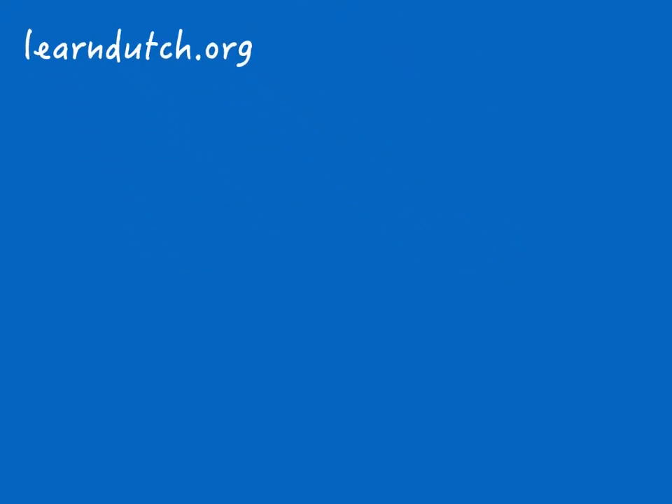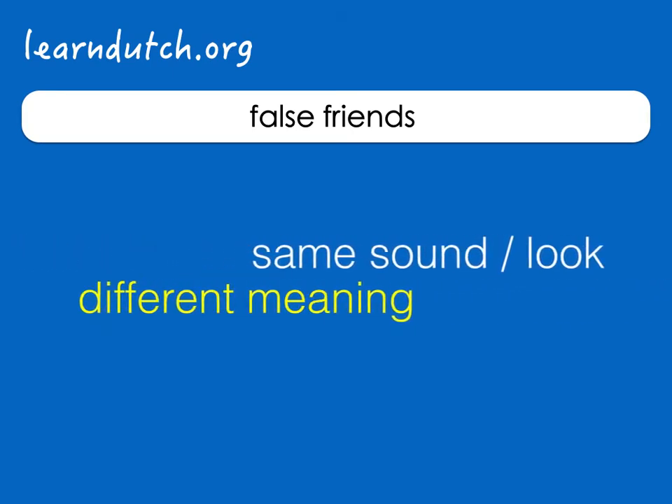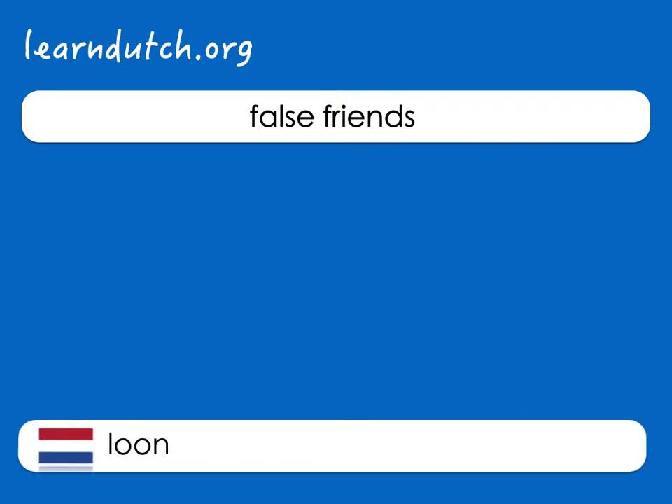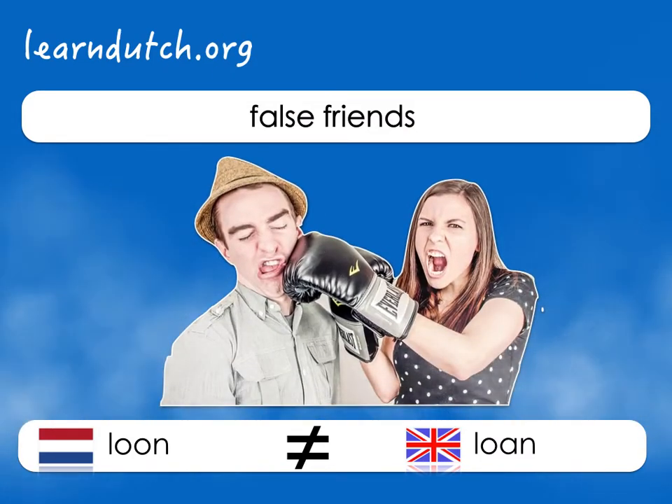Hi there, welcome to learndutch.org's false friends. Words from different languages that sound or look the same, but with a different meaning. Today the Dutch word loon, which looks like the English word loan. Words that are easy to confuse — they are false friends.